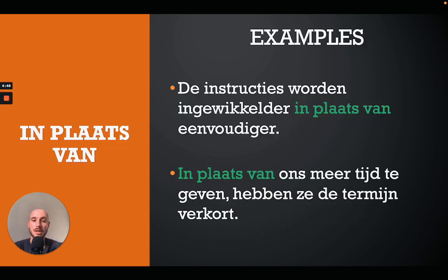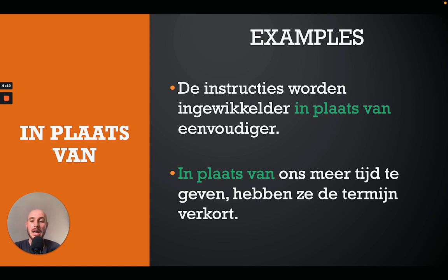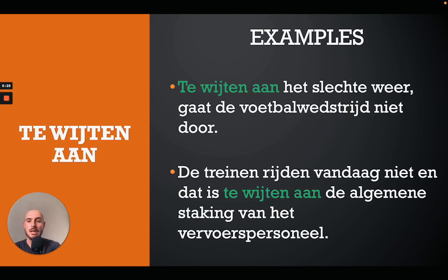'In plaats van' translates as 'instead of' in English. For example: 'De instructies worden ingewikkelder in plaats van eenvoudiger' — the instructions become more complicated instead of easier. Or: 'In plaats van ons meer tijd te geven hebben ze de termijn verkort' — instead of giving us more time they have shortened the deadline.